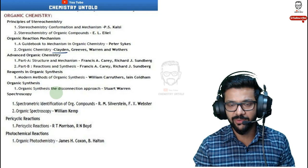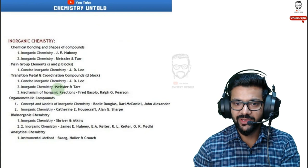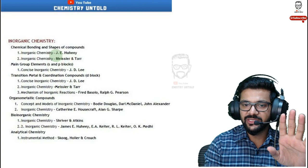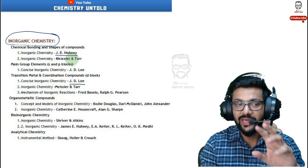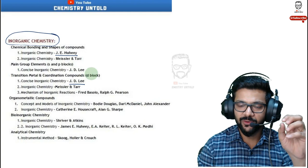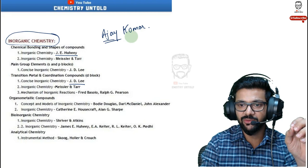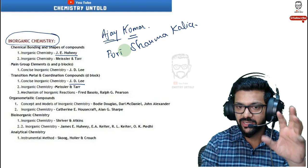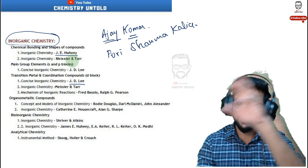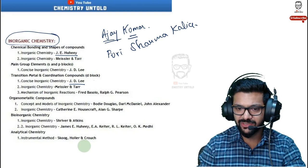For inorganic chemistry, the two books I suggest are J.E. Huheey and J.D. Lee — these two are quite sufficient. J.E. Huheey is really good and most inorganic questions come from it, though many topics may not be in enough depth. You can supplement with Ajay Kumar for inorganic chemistry, and Puri Sharma Kalia is also a really good inorganic textbook. These are textbook-type books, not reference books. J.E. Huheey covers the entire inorganic chemistry in a concise manner.